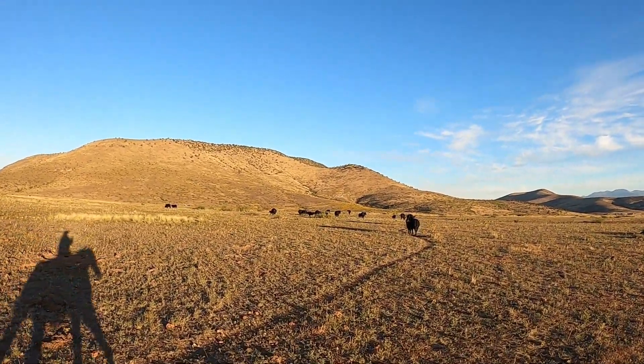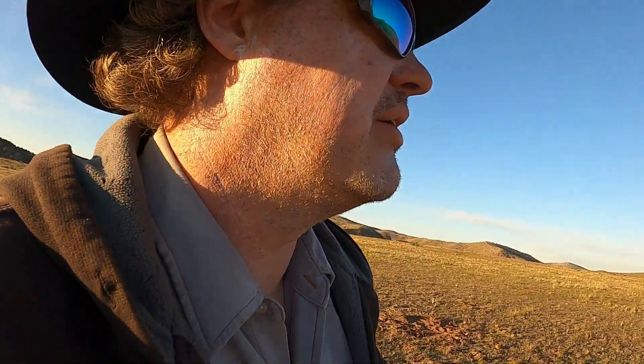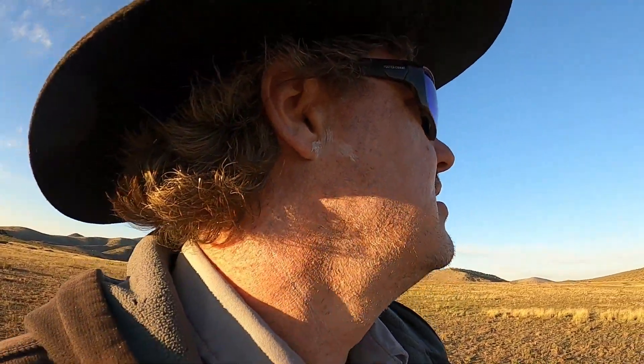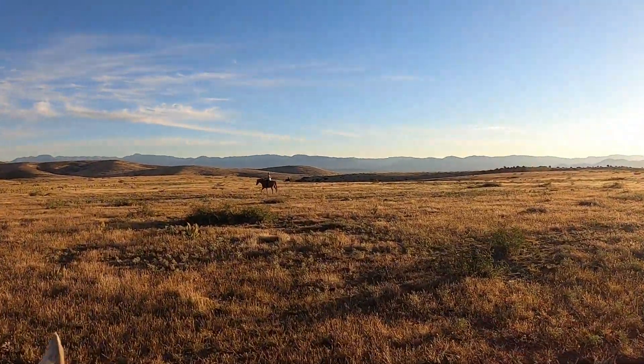We've got about 120 to 130 head or so that we're gathering this morning. We split it up because there's just too much to try to do all at once. It's a nice cool crisp morning and we're happy when that sun comes out and warms us up a little bit. Henry and Jerry see some cows way over on the hill over there.